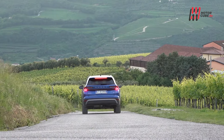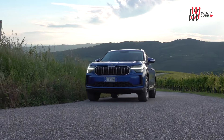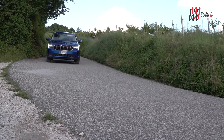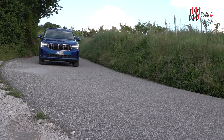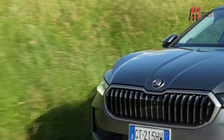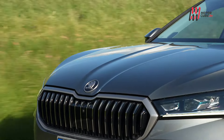La scelta tra SUV e Wagon dipende dalle necessità personali: se si predilige la versatilità e la robustezza, il Kodiak è la scelta giusta; se si preferisce l'eleganza e la praticità, la Superb Wagon è quella ideale. In ogni caso, Skoda garantisce qualità e innovazione in entrambe le soluzioni, confermandosi un marchio leader nel segmento delle auto familiari.